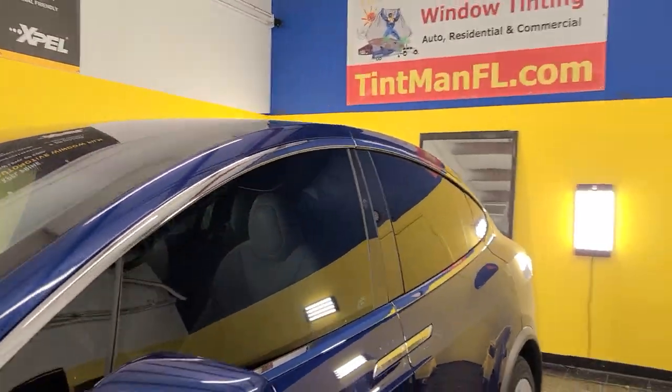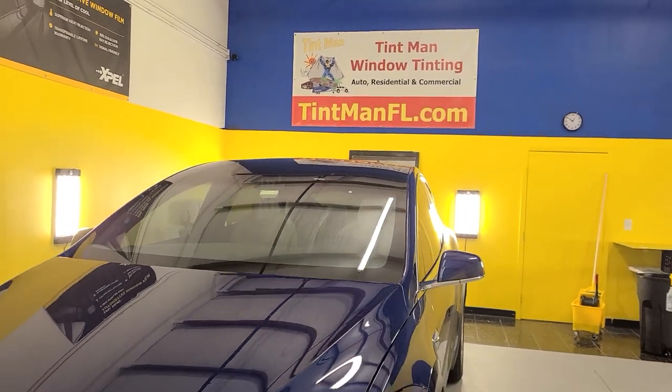You can learn more about our window tinting services at tintmanfl.com.